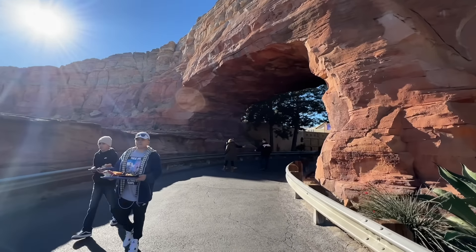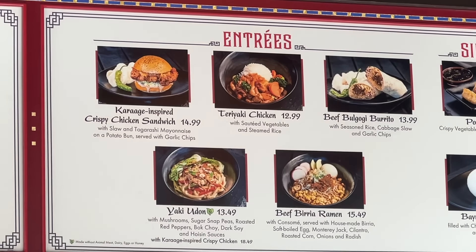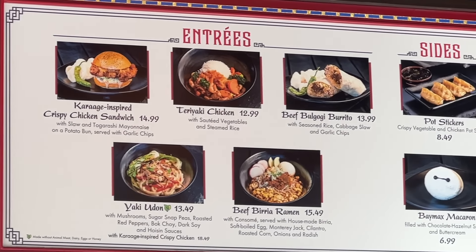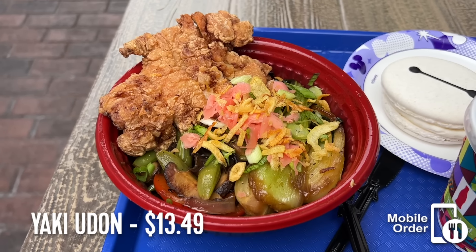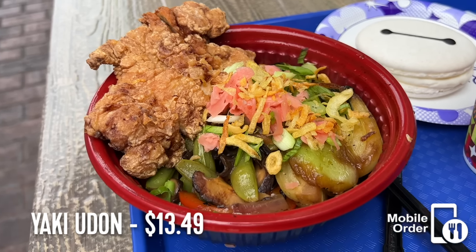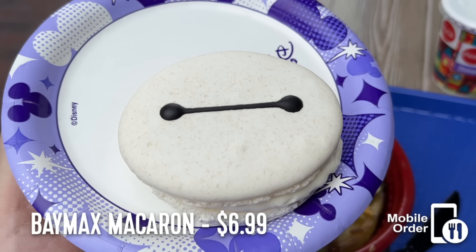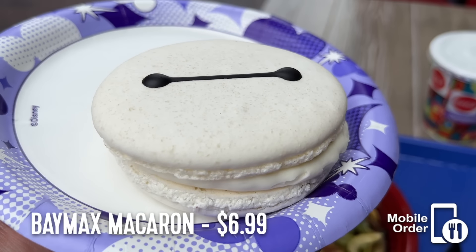Now we head to San Fransokio Square, a huge dining area featuring five food and drink locations and a large amount of shared seating. The first location is Lucky Fortune Cookery. Since the land was rethemed, this quick service restaurant has had a complete menu change. I've had both the Yaki Udon with Karaage-inspired crispy chicken and the Beef Bulgogi Burrito — both were exceptionally delicious, but I prefer the Yaki Udon. The Baymax Macaron is also delicious, but beware, it's very rich.